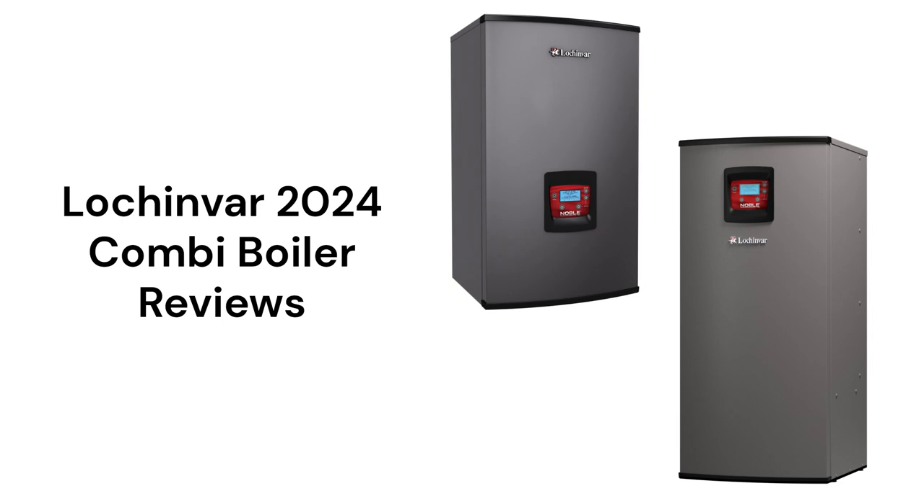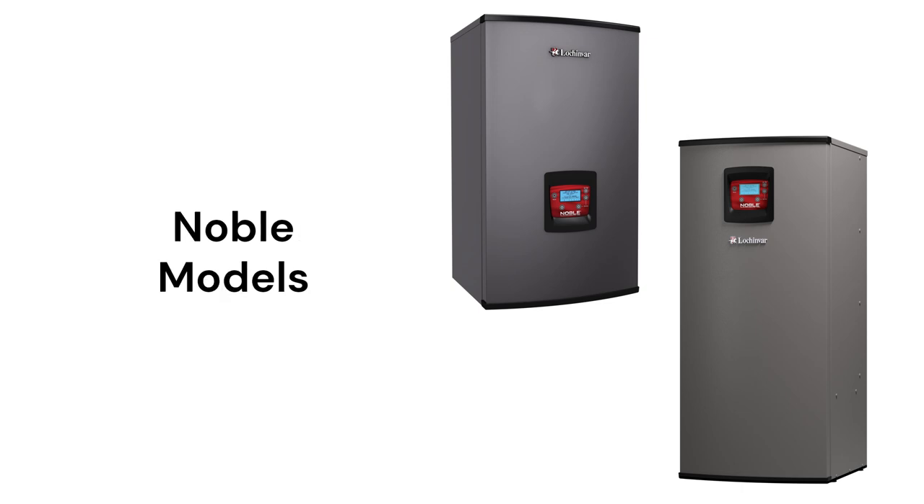This brand is made in the USA but the boilers are only sold through their limited dealer network. The Noble models are available in three sizes and in either wall-mount or floor-standing models. They feature modulating smart control and durable stainless steel heat exchangers.